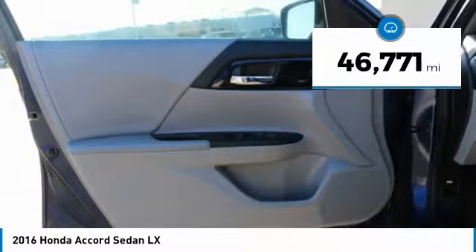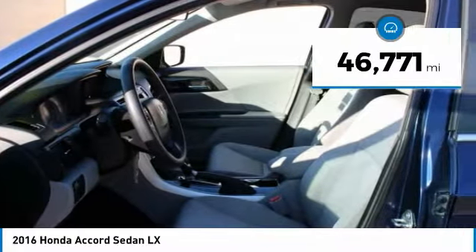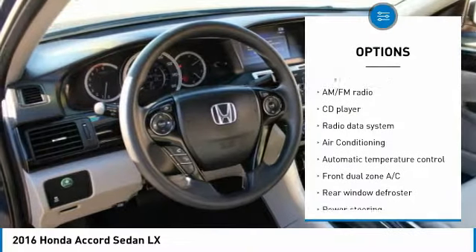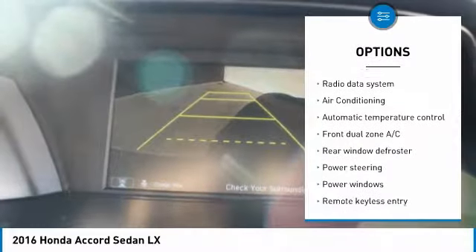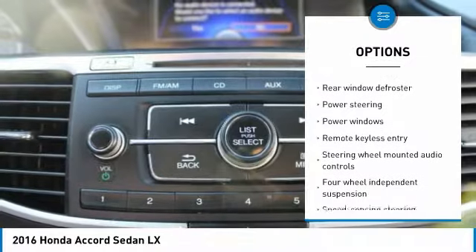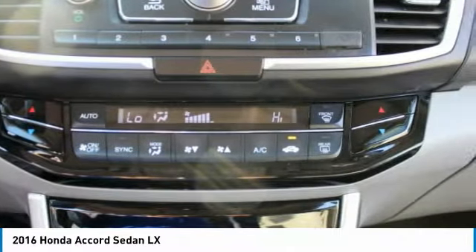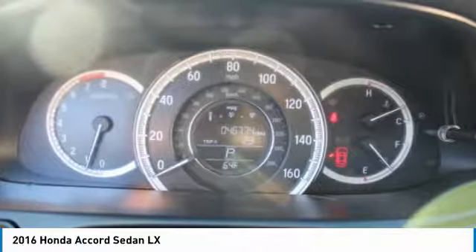This vehicle has less than 50,000 miles. Here are some of this vehicle's great options: traction control, air conditioning, dual airbags, power steering, four-wheel disc brakes, security system, power windows, electronic stability control, CD player, trip computer. Come see the car for yourself.